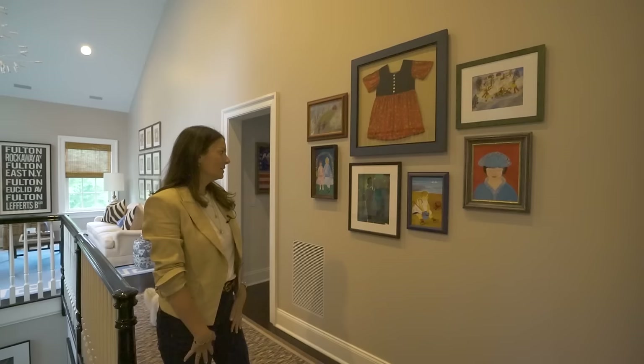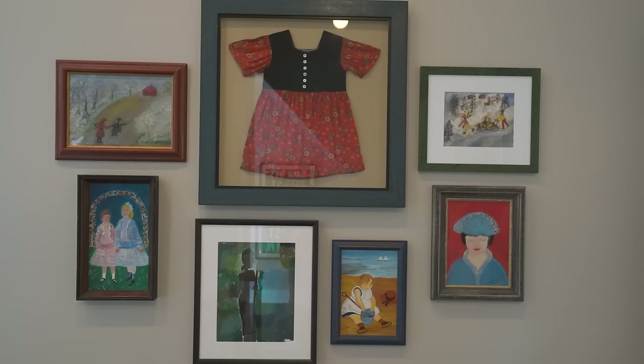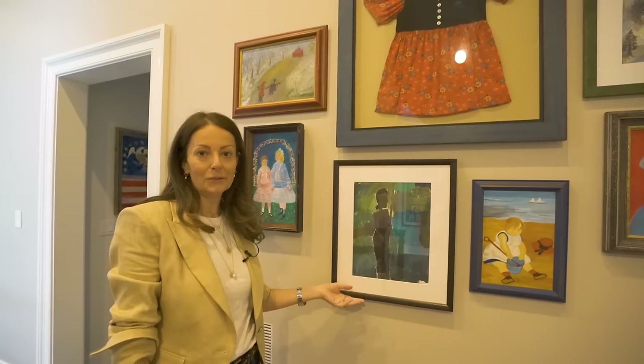My grandmother didn't start painting until much later in life — she picked it up in her senior years and she's self-taught. I love these pieces. All my cousins, my brother — she was prolific and we all have many, many of her pieces. I've got more throughout my house but I put a bunch together here. These are some of my favorites. This one my oldest daughter did when she was in grade school, and I was so blown away by it that I had it professionally framed.